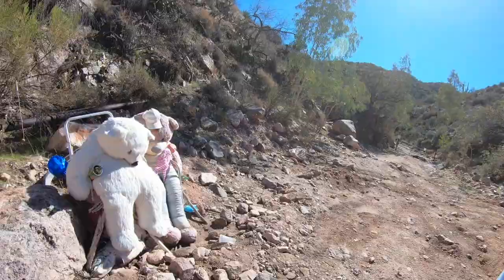So I'm just driving along on this remote dirt road and I come across something that I'm not sure is creepy or cute. What do you guys think? Leave a comment below.